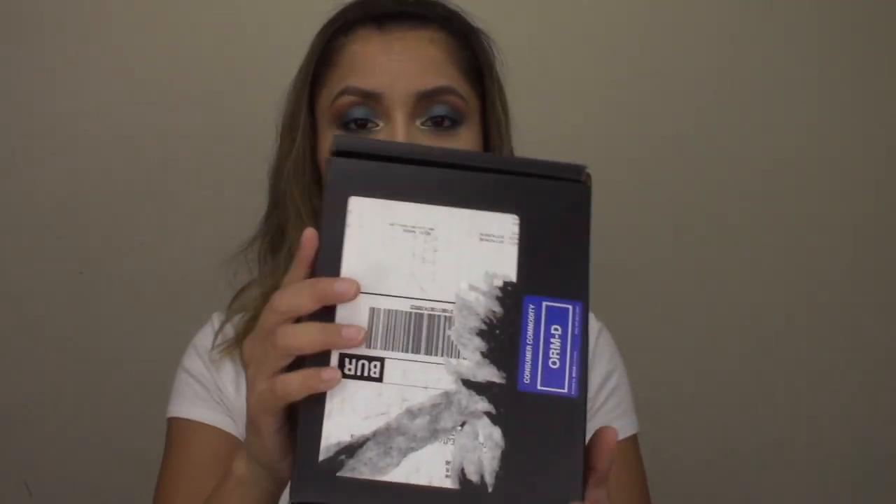All the products in the box will be listed in the description box, and the makeup I'm wearing today will be listed there as well if you're interested. I haven't opened the box — I just received it today and wanted to film to let you guys know what it contained and whether it was worth the purchase. Please subscribe so you can see all my videos that I upload two to three times a week.